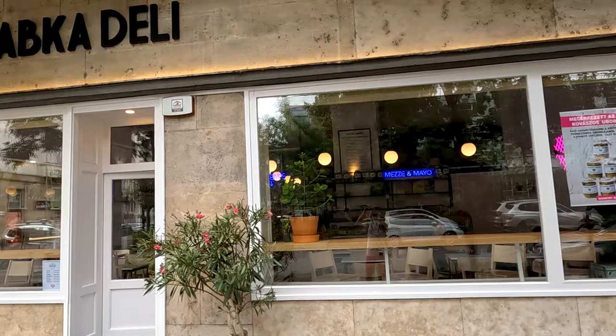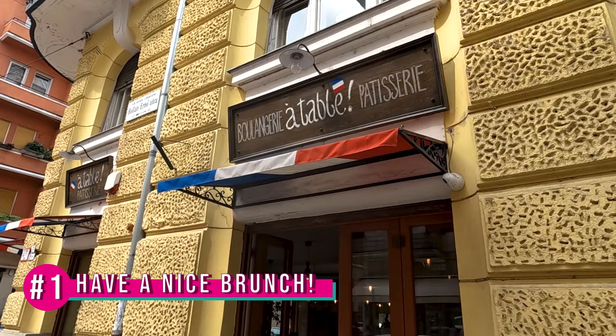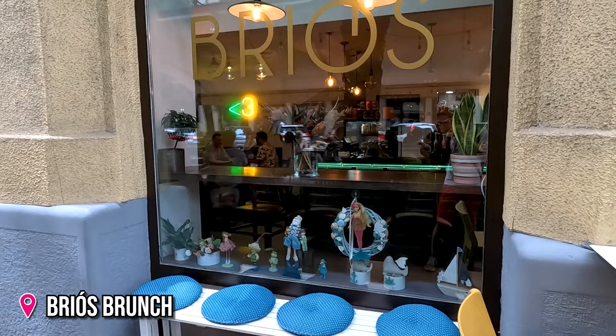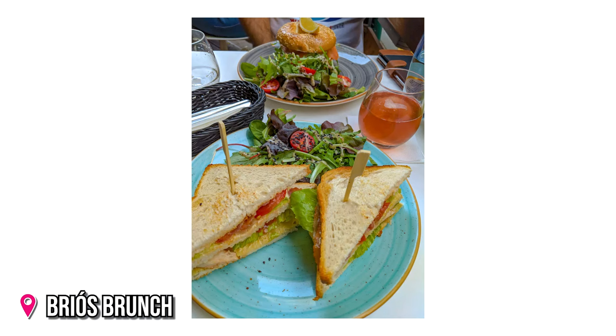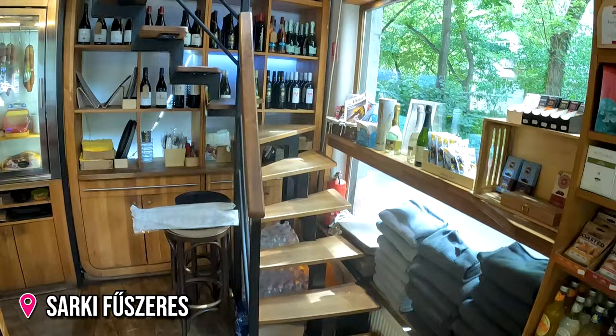And number one: have a nice brunch! Many places in the area specialize in offering some amazing brunch menus. You can easily power up in the morning here with some tasty dishes, and then head out to explore Budapest to its fullest. Or stay in the area and eat all day.